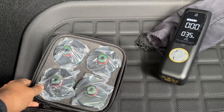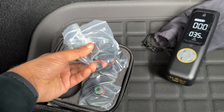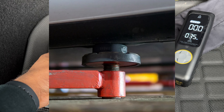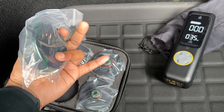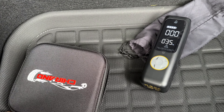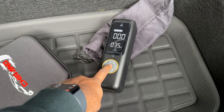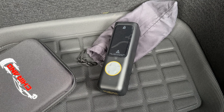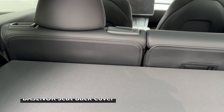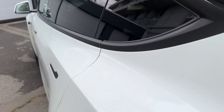These are the jack pads. As you know, Tesla has a huge battery at the bottom of the car, so you shouldn't simply jack it up without protection. These are placed underneath the designated jacking points — I'll put a photo on screen — and then you put the jack there. That way you protect the battery when jacking, changing tires, or anything else. It's good to carry these because you never know when you'll need them.